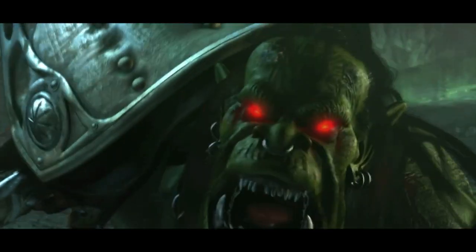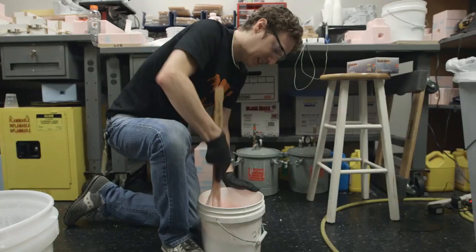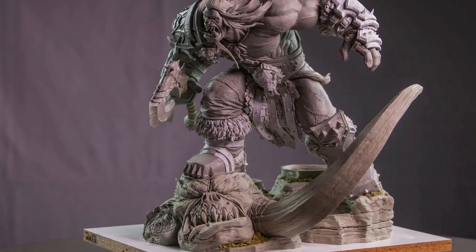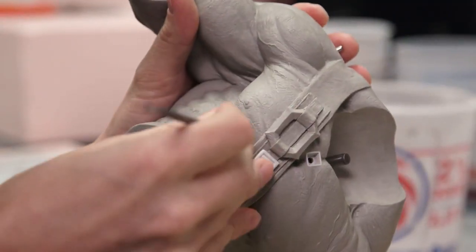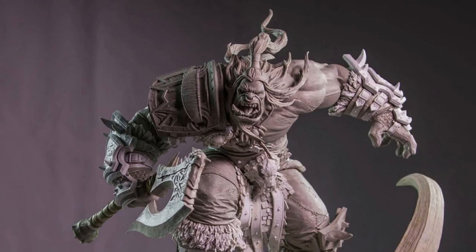Grommash has been in Warcraft lore for a really long time, so it's important we make this statue really epic. The first thing we do is build a maquette — it's a preliminary sculpt that you do to capture the essence of the final piece. Typically they're rough, but sometimes they're fully finished, like in the case of Grommash. We decided to use the maquette I made because there's that spot where you can stand and he's screaming right in your face. I'm super excited to see where Steve will take this.